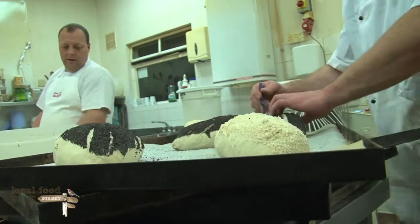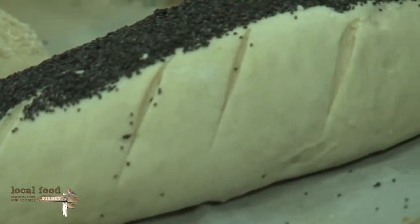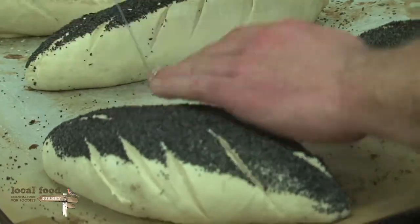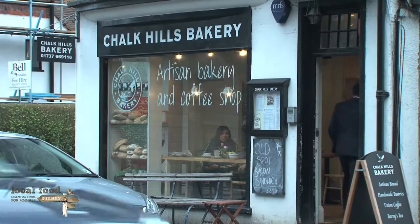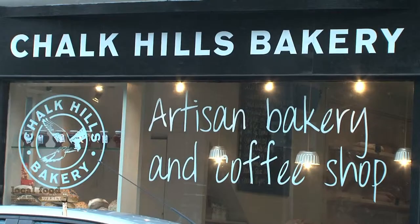While we were talking, myself and Rosie just looked at each other and it was as if the penny dropped — we thought we could do this ourselves. It was like the cart going before the horse: what we wanted was a cafe, but we ended up starting a bakery. We then managed to find ourselves a perfect location in Reigate where we set up the Chalk Hills Bakery shop.